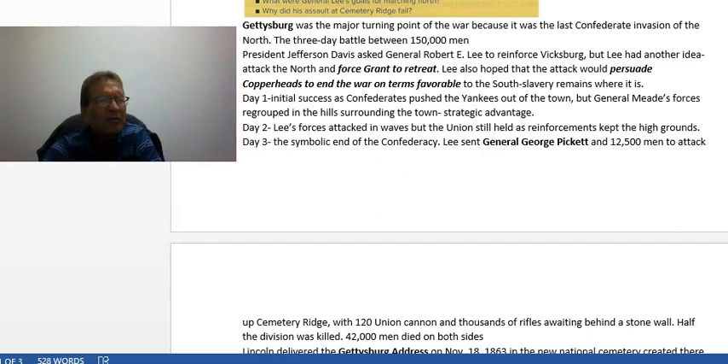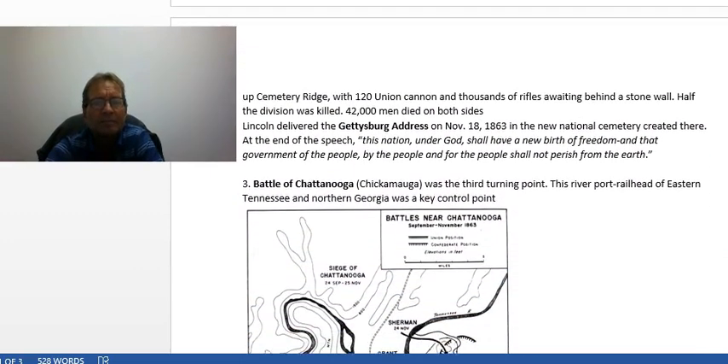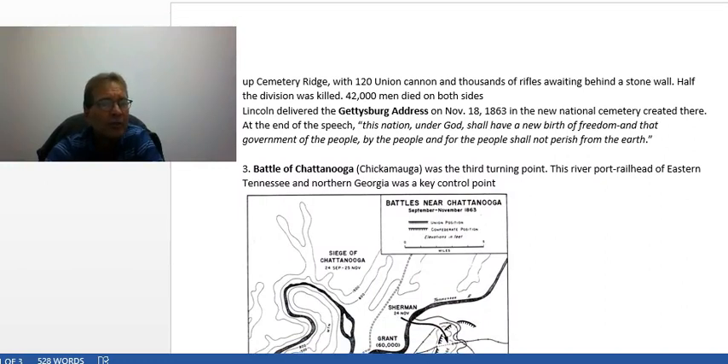Forty-two thousand people died at the Battle of Gettysburg on both sides. Later in the year, Lincoln delivered the Gettysburg Address, where a new national cemetery was created. At the end of his speech, he said he believed this nation under God shall have a new birth of freedom, and that government of the people, by the people, and for the people shall not perish from this earth.